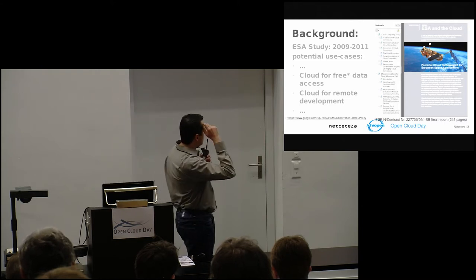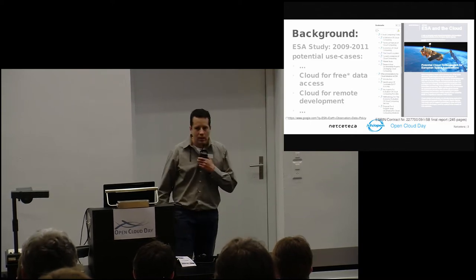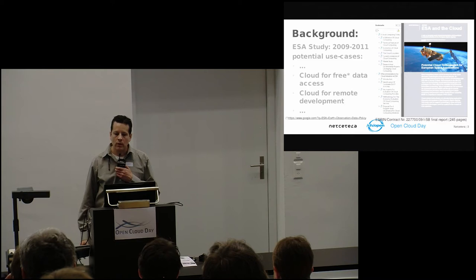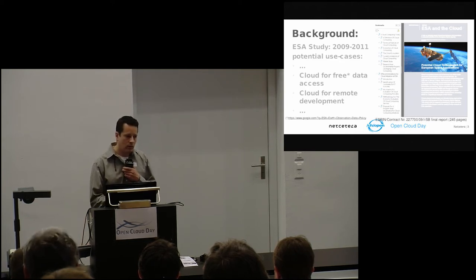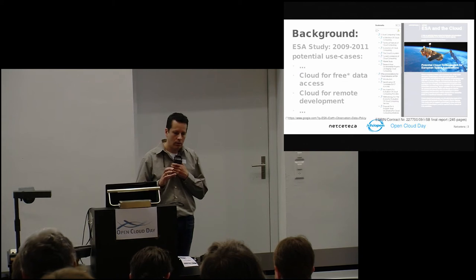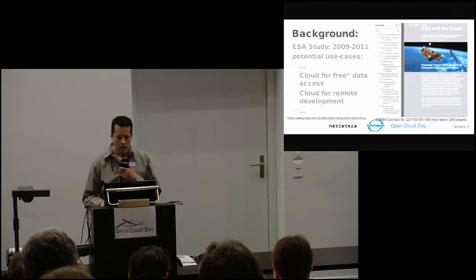One particular use case is something called free data access in the cloud, where 'free' has a small print. The European Space Agency creates a lot of data that is pretty much free — they want anyone to have access to it — but not so free that once one person has it, they can distribute it to everyone else. So they want it to be free, but they also want to know who is using it, so they have you register for that data, or make a scientific proposal for how you're going to use it.